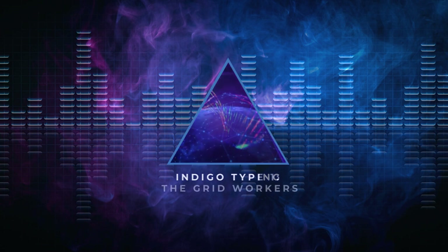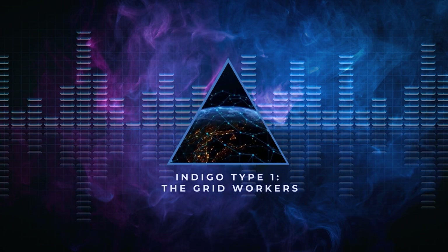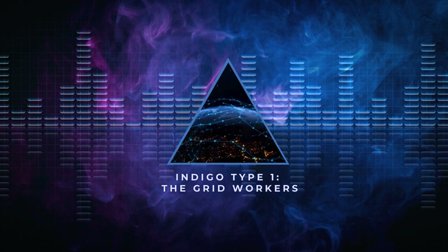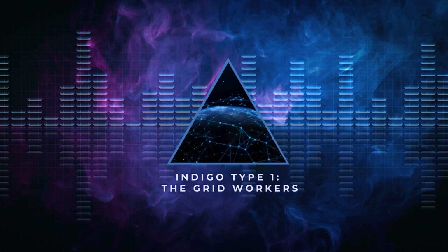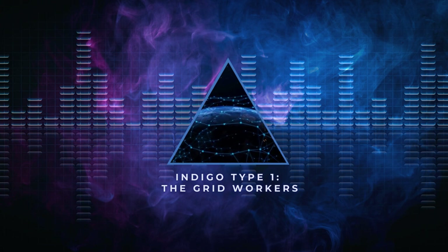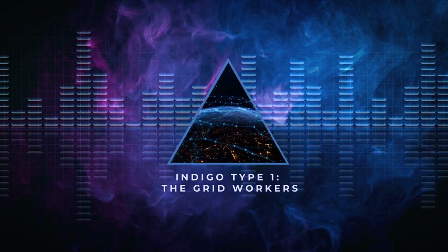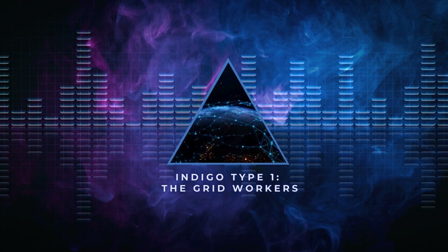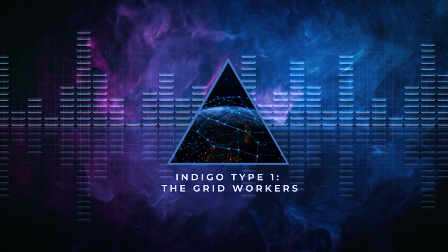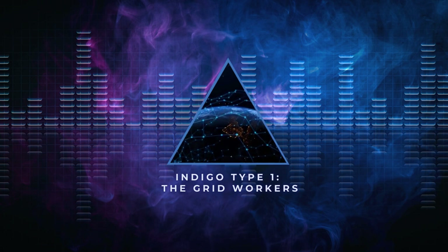Indigo Type 1: The Grid Workers. Indigo types in the first category are generally experts in working with the larger matrices of the planetary energy fields called ley lines. These ley lines are also known as having axial tonal line points and are comprised of a global energy matrix field for the planetary life force. This is a web work of energy by which the scalar wave frequencies of the core planetary grid is directed into use for the planet. These energies are also translated into the various planetary chakras and other vortices, which hold various levels of the planetary life force. They are also the transmission points to receive and store stellar activations of frequency and to anchor those transmissions into the planetary body.